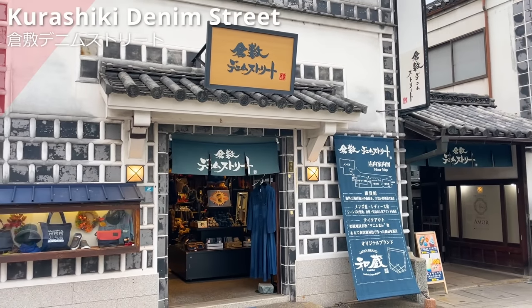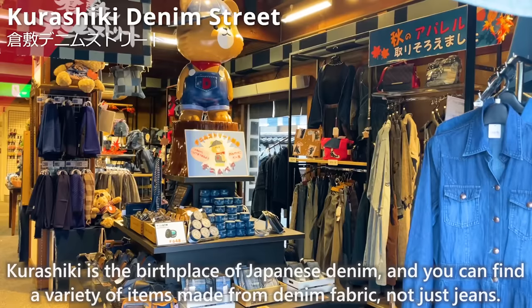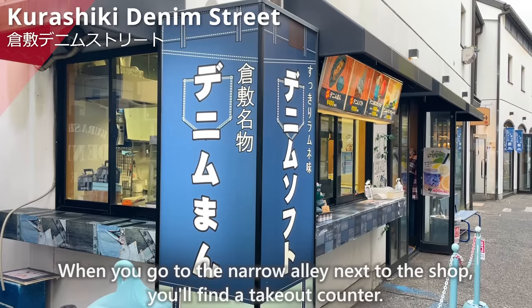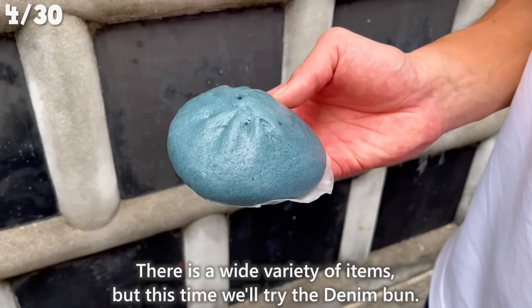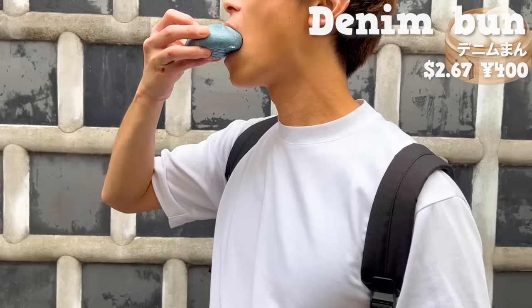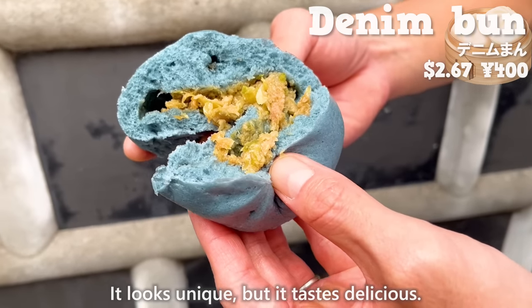Next, we'll introduce Kurashiki Denim Street. Kurashiki is the birthplace of Japanese denim, and you can find a variety of items made from denim fabric, not just jeans. At the take-out counter in the narrow alley next to the shop, we'll try the denim bun — a Chinese bun colored blue using natural food coloring from gardenia flowers. The dough is moist and chewy. Inside, there is a filling of pork and cabbage, and it's juicy. It looks unique, but it tastes delicious.